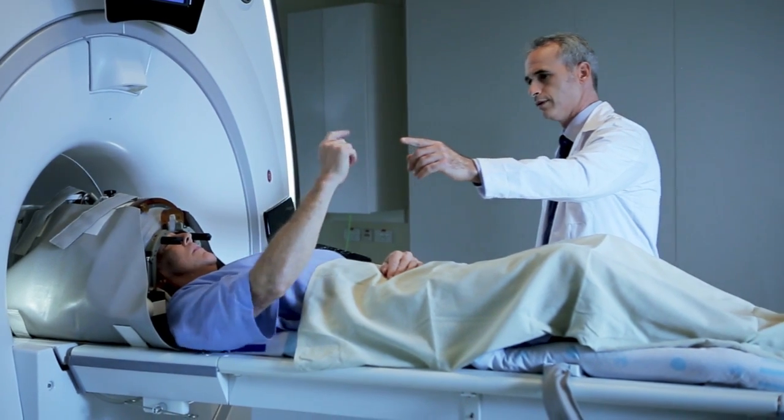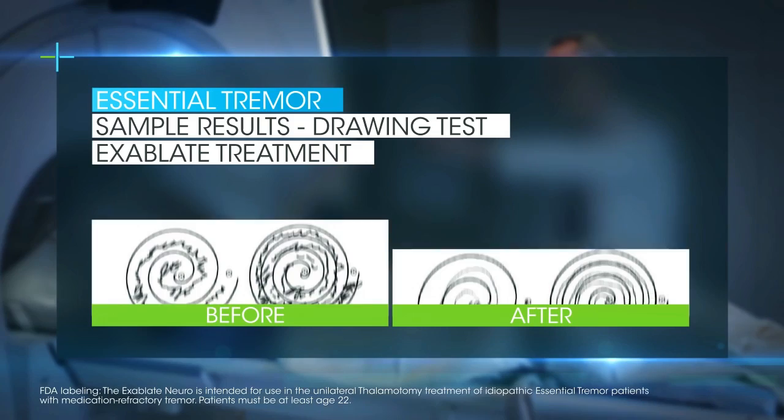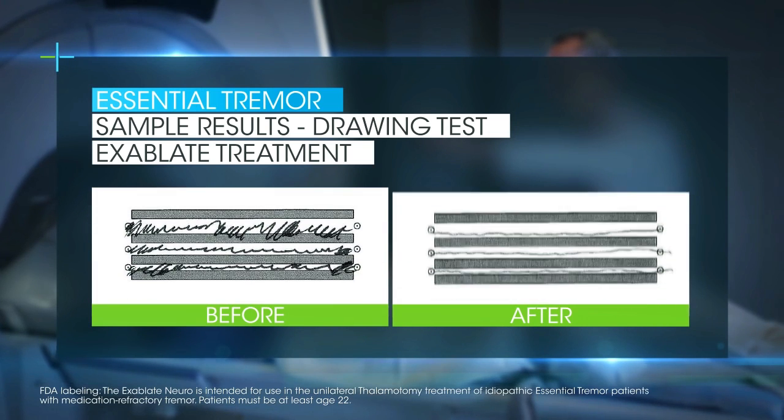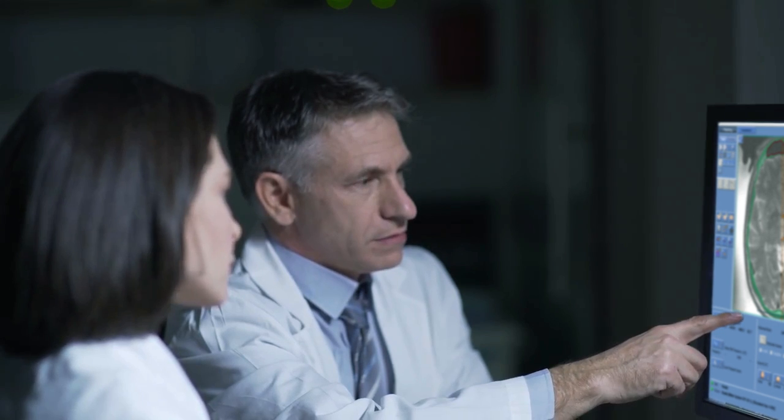The patients are awake, and we can evaluate them to ensure that we are not causing any side effects. What's quite remarkable with this is that we create the final lesion and the tremor stops.